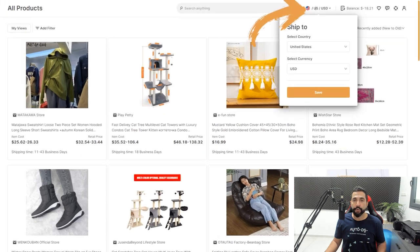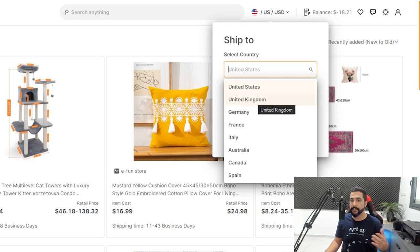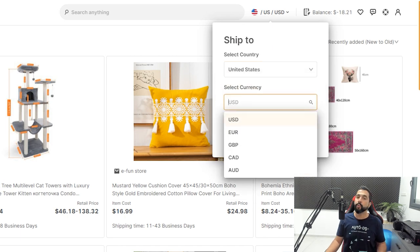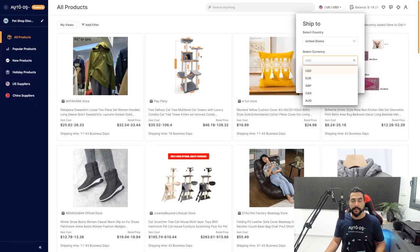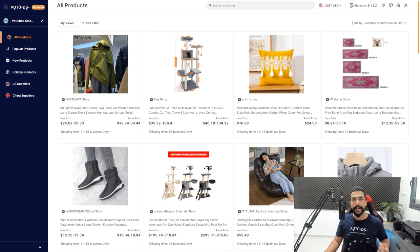You can choose which country you want to ship to. Right now we're seeing all products that can ship to the United States, but you can also target the UK, Germany, France, Italy, Australia, Canada, Spain — whatever country and currency you'd like. You can target different markets, and when you find success in one market, I suggest trying to sell that same product in another market to beat your competition.